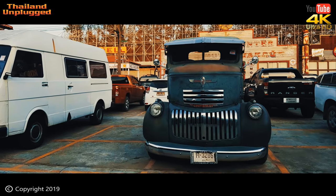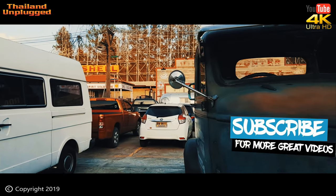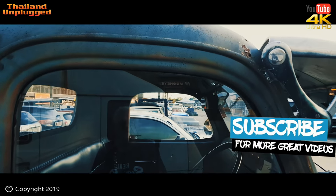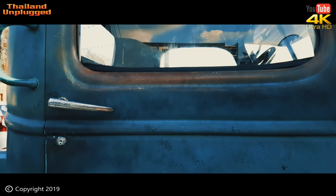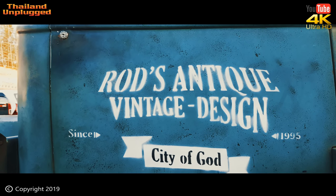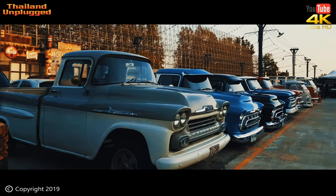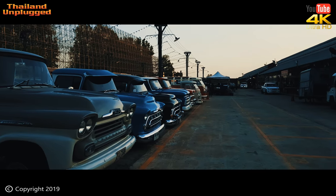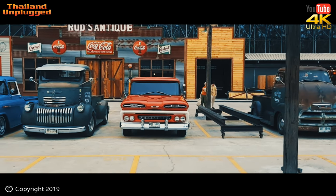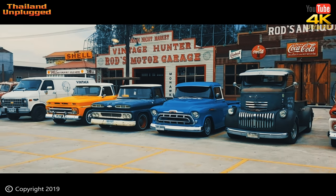We're going to have a look at all these cars. Check this out — a 1952 Chevy Pickup. This thing is excellent. You've got to love that classic shape. Check out the interior on it — really good. All the way from the USA. The sign writing on the car says 'Rod's Antiques Vintage Design, City of God.' Look at all these pickups — I'd hate to imagine what they're worth. Big dollars, I would say. They're all throughout the market.